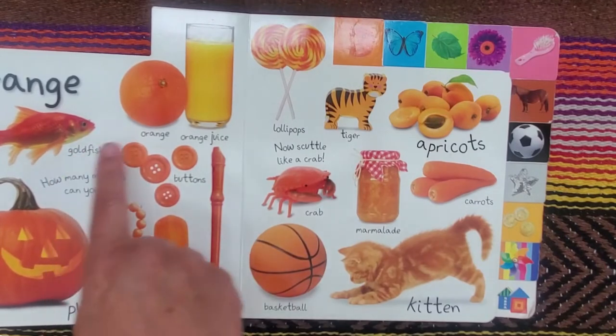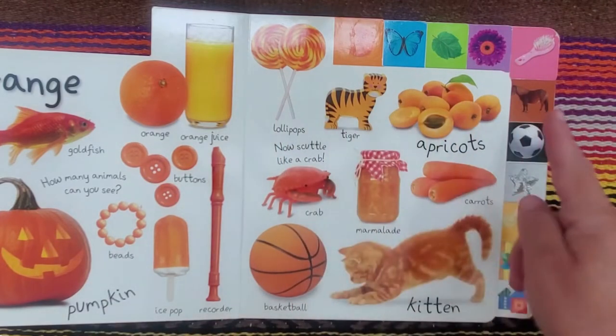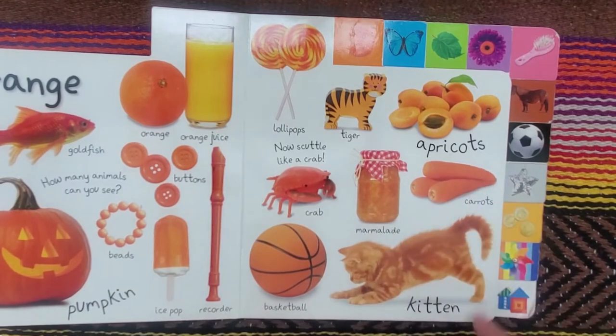Orange. Goldfish, orange, orange juice, buttons, beads, pumpkin, ice pop, recorder, lollipops, tiger, apricots, crab, marmalade, carrots, basketball, kitten.